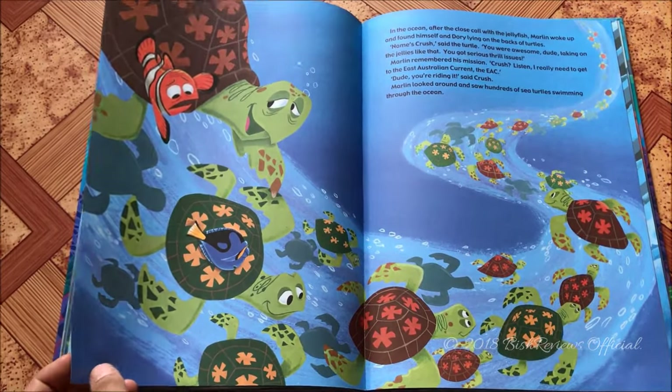Back in the ocean, they are picked up by a school of turtles crossing their way. They have to go to the EAC — the East Australian Current. They meet one of the turtle's sons — I think it's Squirt — and the big one is Crush. Marlin shares his story with the turtles, who tell the seals, who tell the dolphins, who tell the seagulls, and then a pelican — who knows the tank guys — shares the story with Nemo.